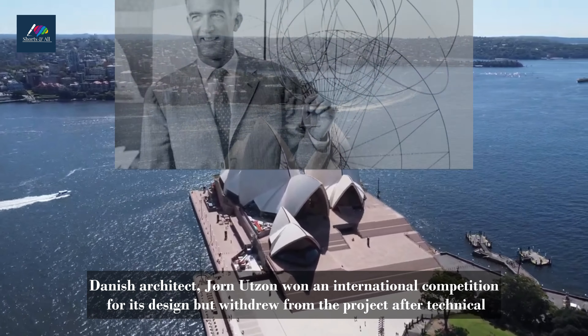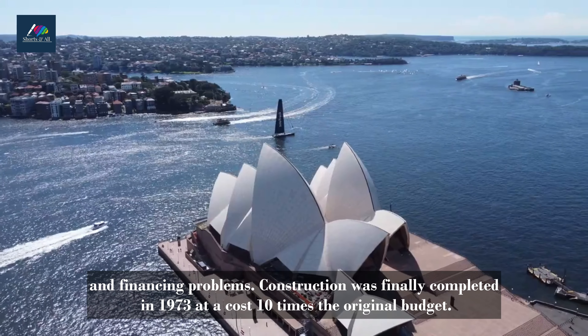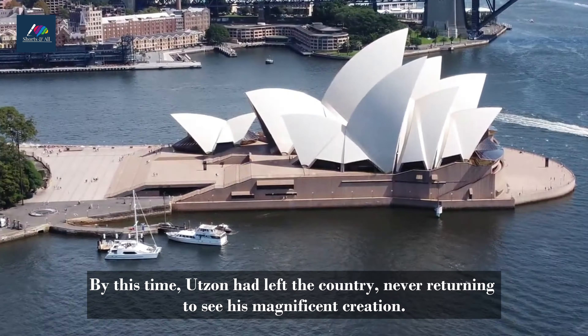The location is stunning. Water surrounds the structure on three sides, and the Royal Botanic Gardens border it to the south. Danish architect Jorn Utzon won an international competition for its design but withdrew from the project after technical and financing problems. Construction was finally completed in 1973 at a cost ten times the original budget. By this time, Utzon had left the country, never returning to see his magnificent creation.